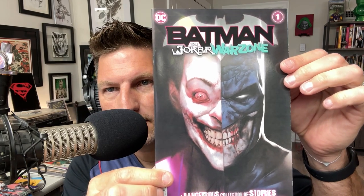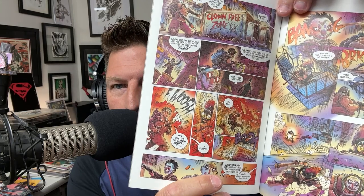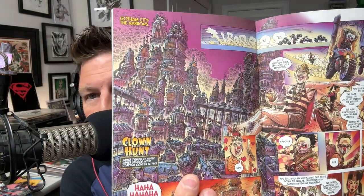Another good cover — Batman: The Joker War Zone number one, a dangerous collection of stories from the Gotham War Zone. Another good cover. Who wrote all these? Oh, that's crazy artwork. Give me Clown-Free Zone. That artwork is really good. S-T-O-K-O-E. Oh, this is an amazing spread — look at that amazing spread. All right, that's a fun find.